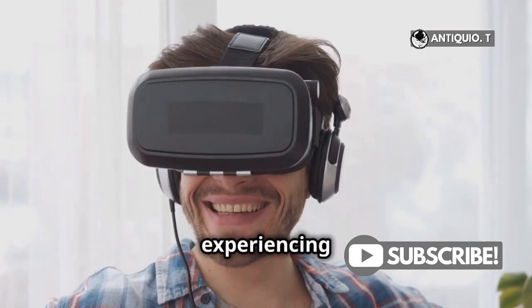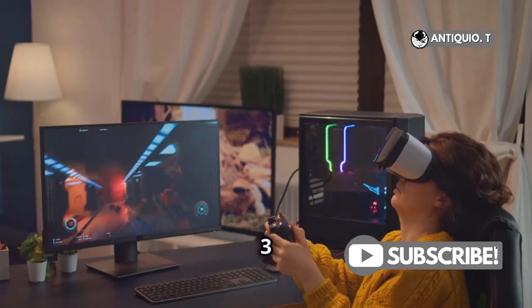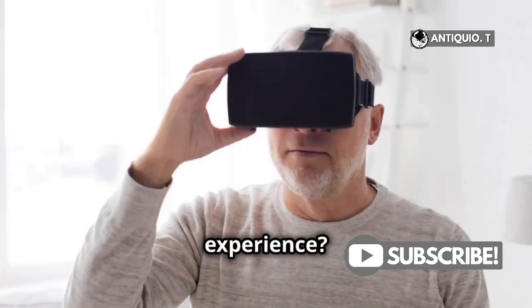Hey VR lovers! Are you experiencing lag with your MetaQuest 3? Tired of your MetaQuest 3 lagging and ruining your immersive experience?